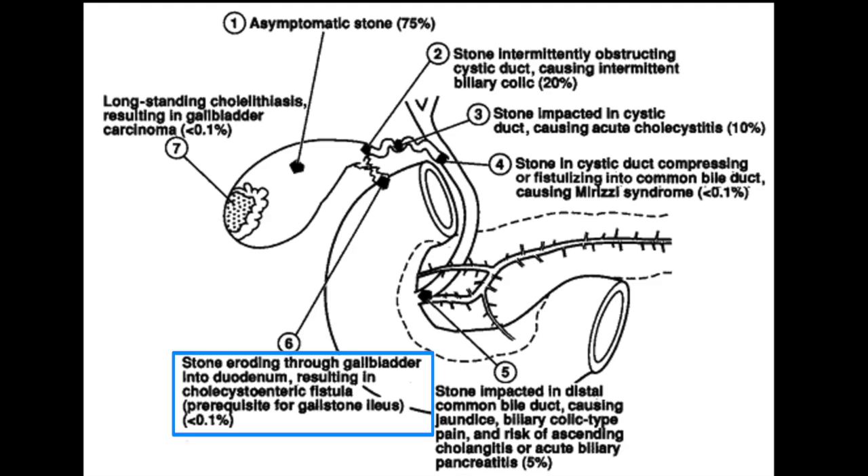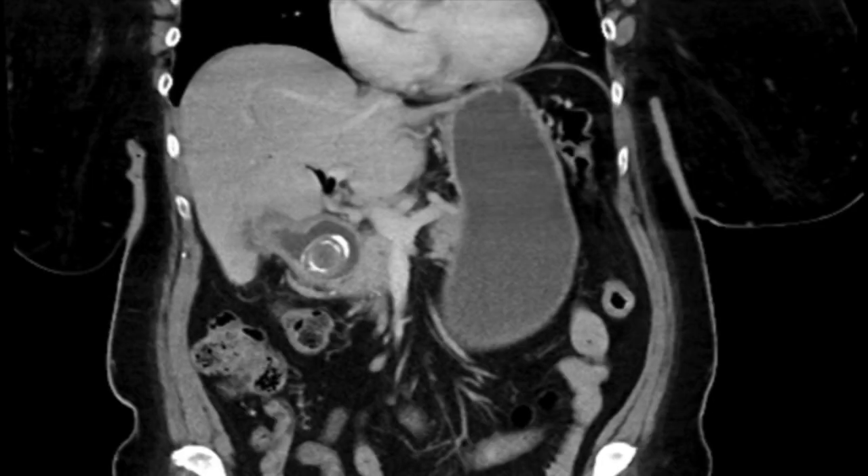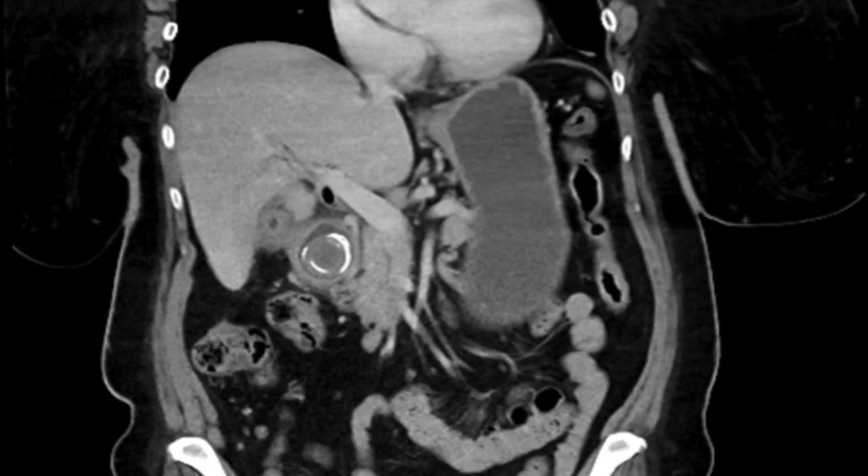In this video, we will be presenting a case of a rare clinical manifestation of gallstones. A 61-year-old female was admitted with nausea, vomiting, and abdominal pain. CT showed a cholecystoenteric fistula with migration of a large gallstone into the second portion of the duodenum, resulting in gastric outlet obstruction.